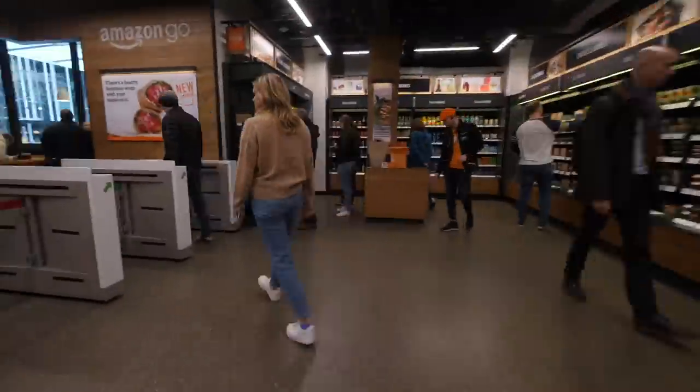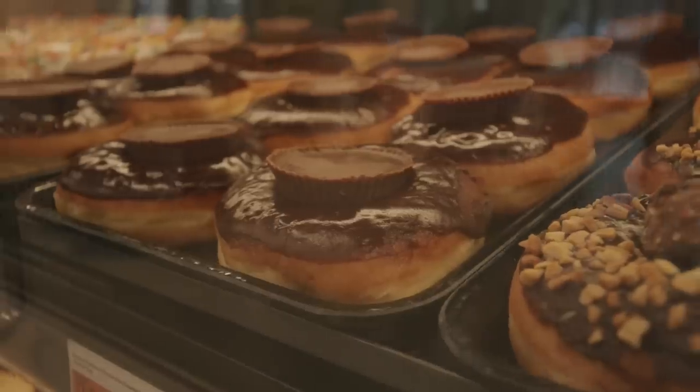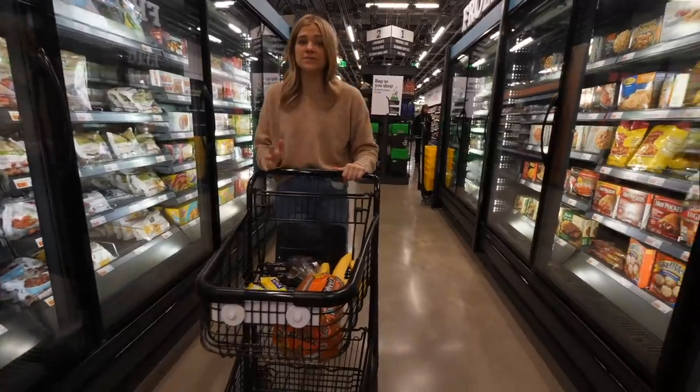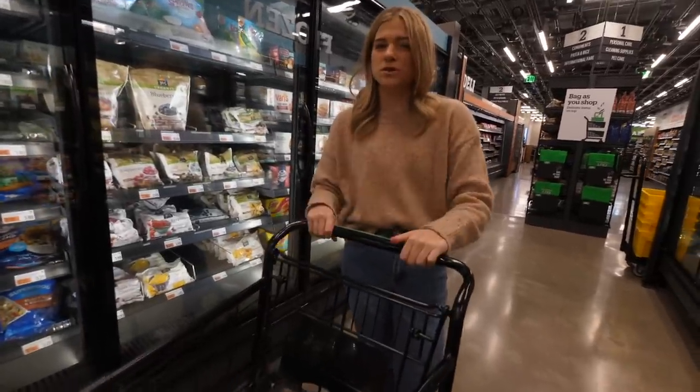This feels like a tiny home in comparison to the other one — way smaller. But the difference maker will probably be in everyday household items. Let's see what they have there.